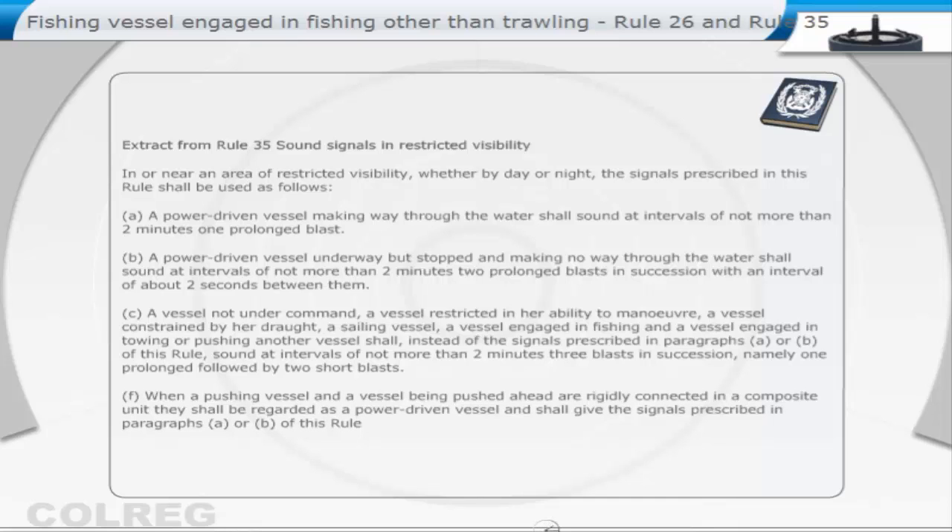When a pushing vessel and a vessel being pushed ahead are rigidly connected in a composite unit, they shall be regarded as a power-driven vessel and shall give the signals prescribed in paragraphs A or B of this rule.